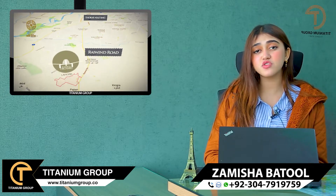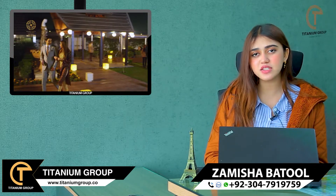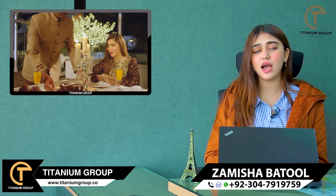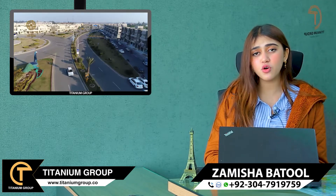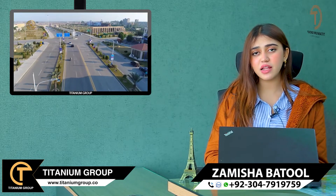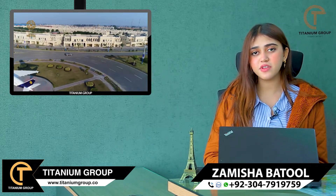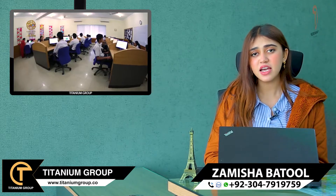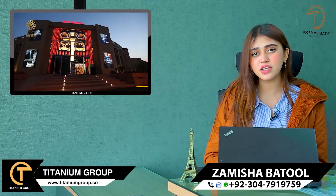Overseas villas, which has been announced in Bahria Orchard. First, they launched Eastern Villas and Eastern Executive Villas. Now they have launched Overseas Villas. Bahria Town has given Q-Links again.